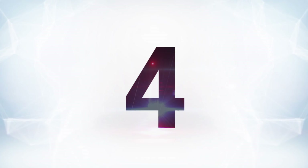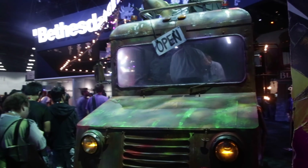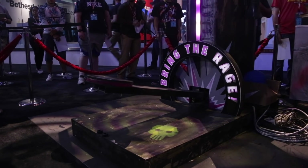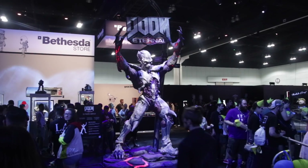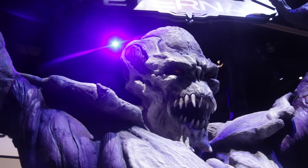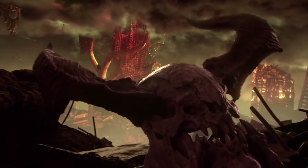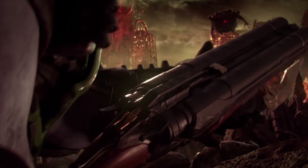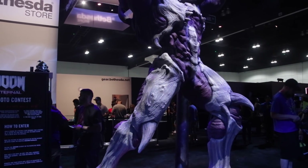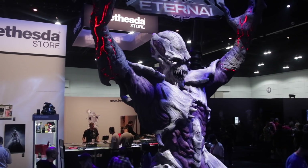Now at number 4, Bethesda always goes overboard with their booth. Last year they had an old 60s-style diner for Wolfenstein. This year there's a rundown bus for Rage 2 and even a small replica of Vault 76 with actual vault dwellers walking around. But the coolest thing is this giant Doom demon smack dab in the middle of their booth — big and very intimidating. We got a quick announcement for Doom Eternal, but we were told we wouldn't see more until QuakeCon. It was cool to see the Doom Slayer rocking the old-school short-sleeved armor from the older games. They also had their glass VR booths again, like a fish tank where you could watch people being awkward and goofy playing VR, which we always like to see.